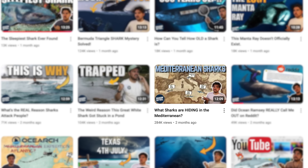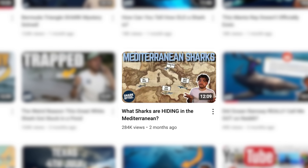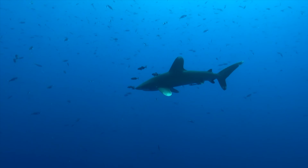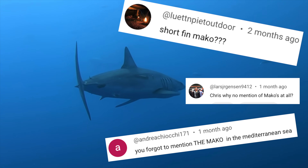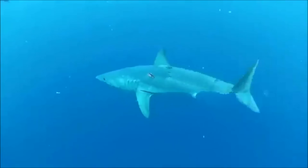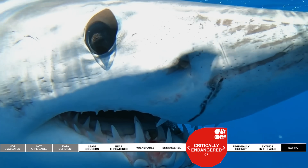A few of you might remember we did a video not that long ago all about different shark species that you will or won't find in the Mediterranean Sea. We looked at great whites, tiger sharks, bull sharks, and oceanic whitetips, but one particular shark was left off that list, much to the annoyance of some of you in the comments. The mako shark, or more specifically the shortfin mako, is a species that undoubtedly is found in Mediterranean waters, albeit now a critically endangered one.